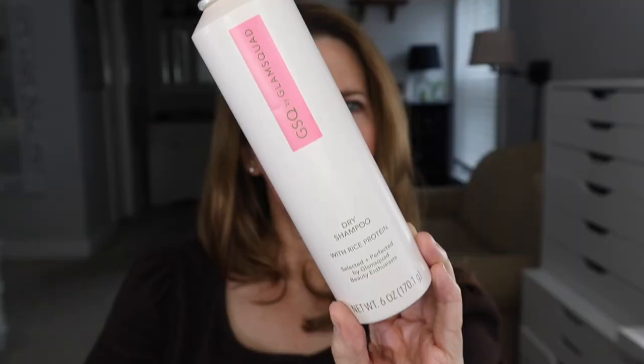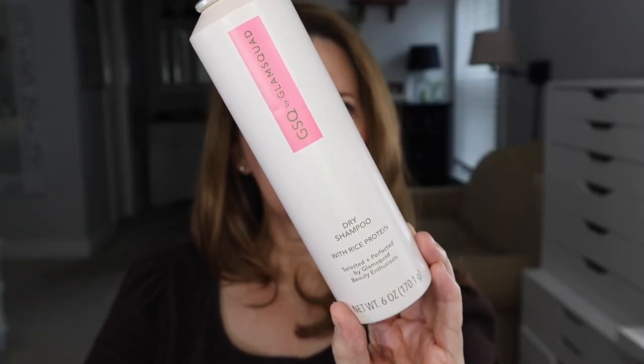I went through a dry shampoo — this is from Glam Squad, GSQ Glam Squad dry shampoo. This was good. I'm almost positive this is a CVS brand. It has rice protein in it and I think this is a good dry shampoo. I would absolutely buy this again.